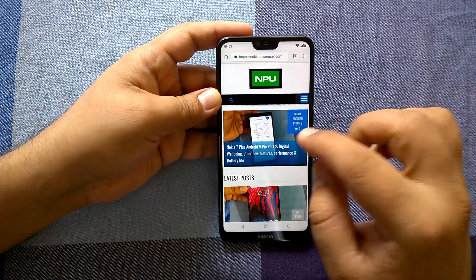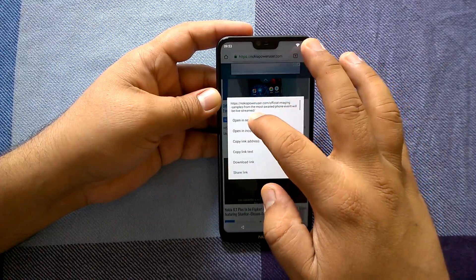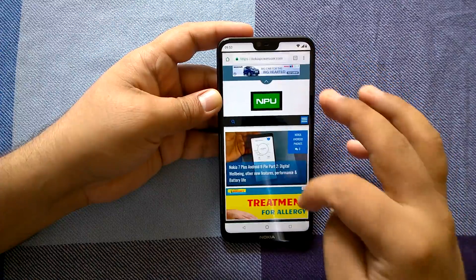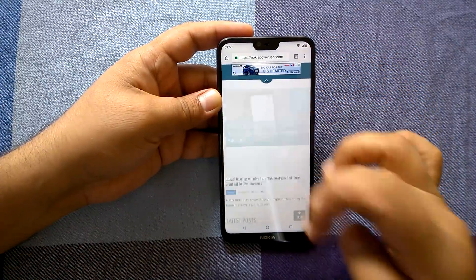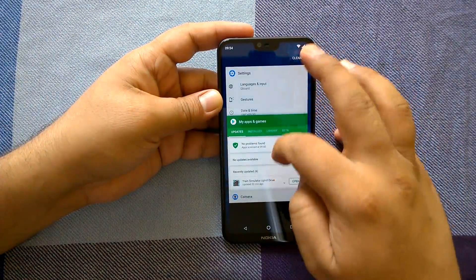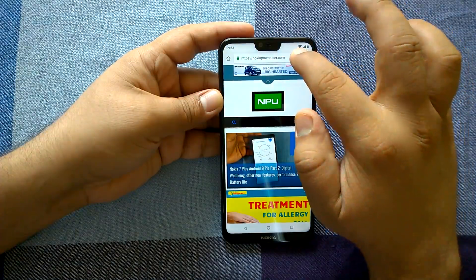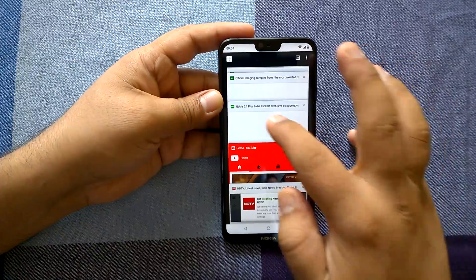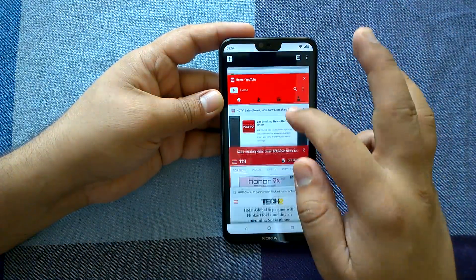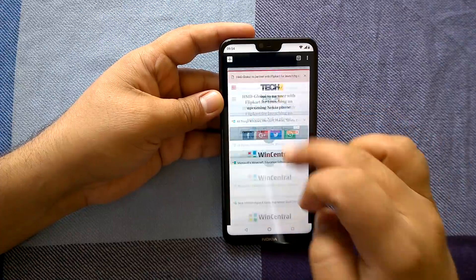We'll get more tabs open — let's go to 10, maybe 11. Now let's send it to the background and quickly check multitasking. We have settings, store, camera, etc. open in the background. Resuming the camera happens near instantly. What impresses me very much is that browsing is very good — pages render very, very quickly. It's really enjoyable to browse on Nokia 6.1 Plus with many tabs open.